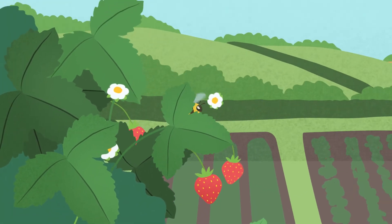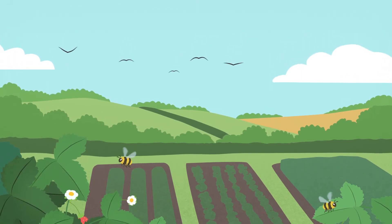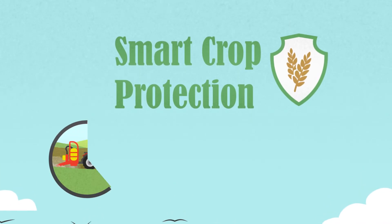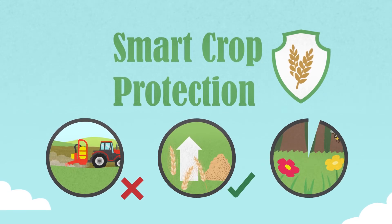Above all, we need healthy, thriving ecosystems to nurture our food plants and the insects that benefit them. Smart crop protection means using less to deliver more: less chemicals, more food, thriving ecosystems.